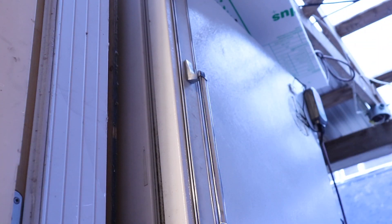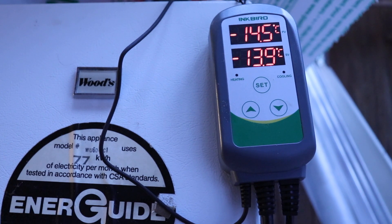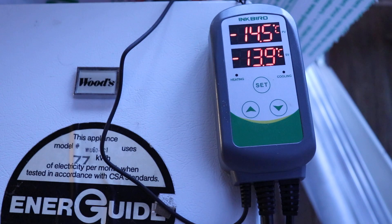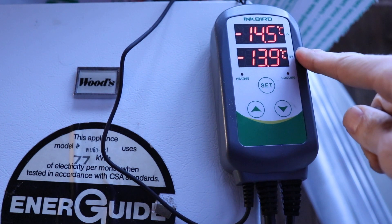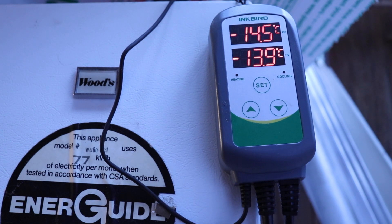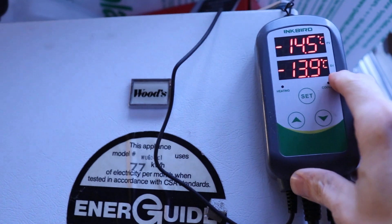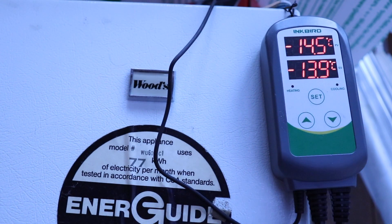To make both units run super efficiently, I installed simple temperature controllers that shut the compressor and the whole fridge off when it's reached its proper operating temperature. This takes all the guesswork out of dial settings. The units have a small probe inside that tells you exactly what the temperature is, settable to a fraction of a degree. Your average fridge should be between four and five degrees Celsius, and a freezer between minus 14 and minus 18 degrees.